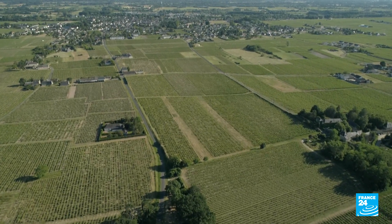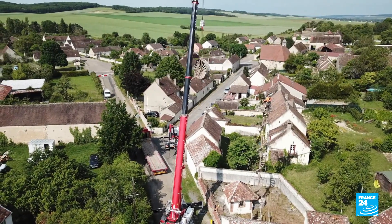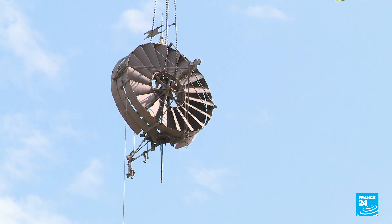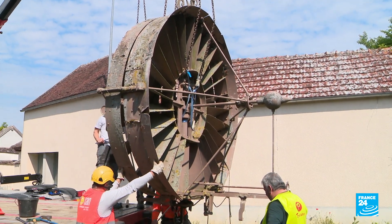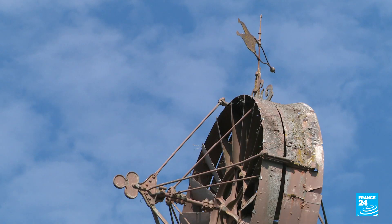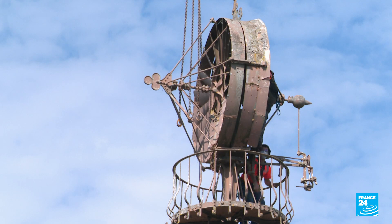In the heart of the Touraine countryside in the Loire Valley, a spectacular scene is unfolding. An old wind turbine is being dismantled from its mast to be restored. The region has dozens just like this one, and they're known as Éoliennes-Bollées. In the 19th century, they were used to pump water from the ground, and today they're being given a new life.